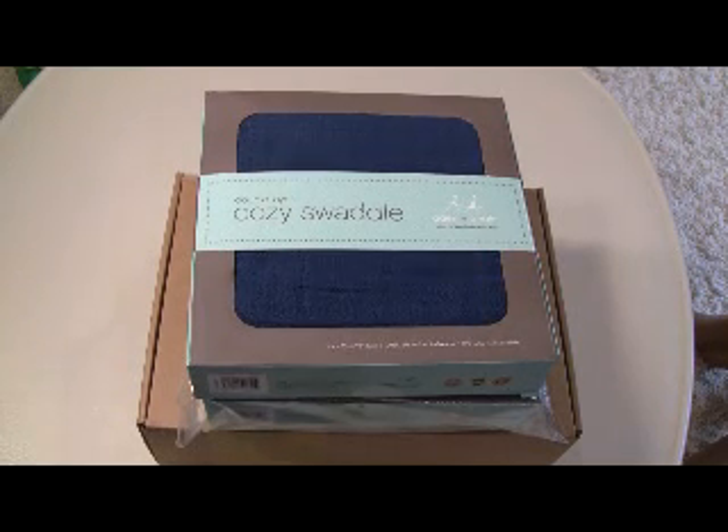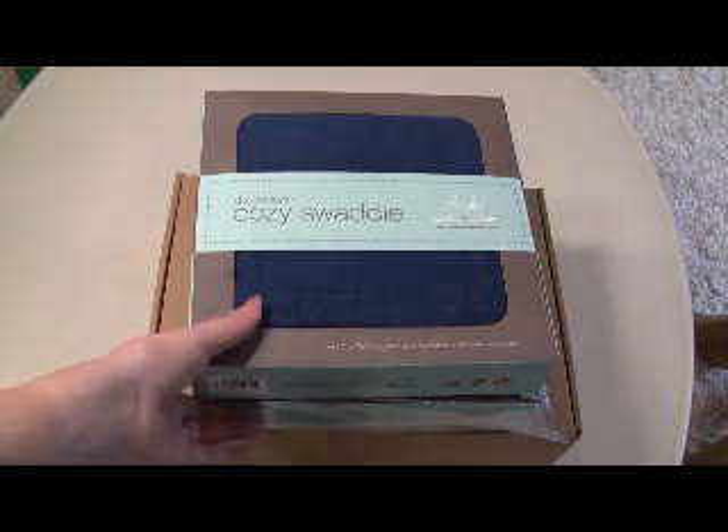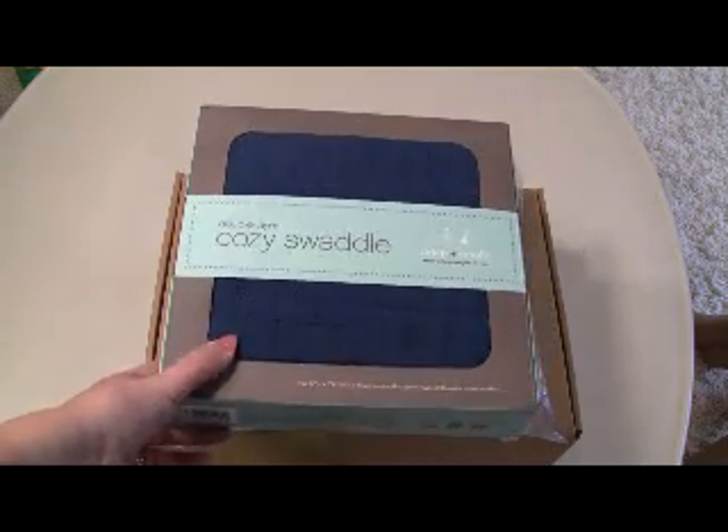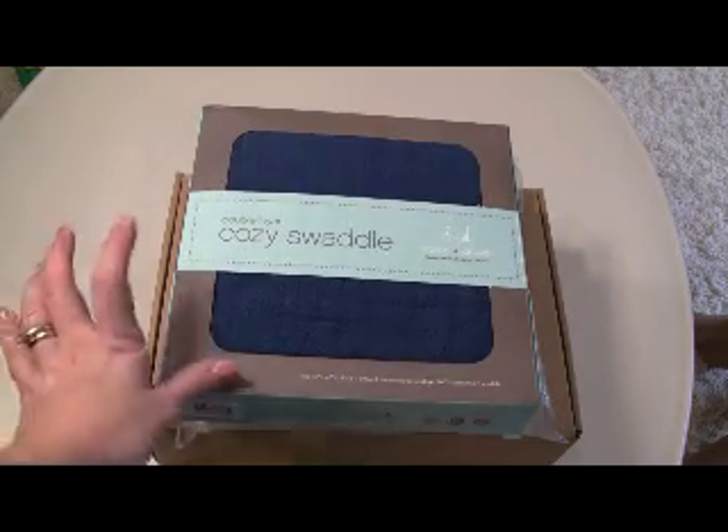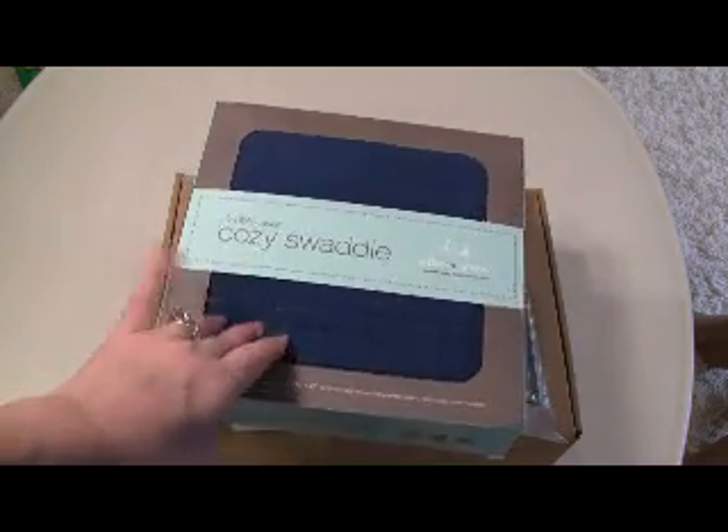This is my unboxing for Citrus Lane for September, and it's for an 18-month-old boy. This month they had Aiden and Anais add-ons, and I got two cozy swaddlers.